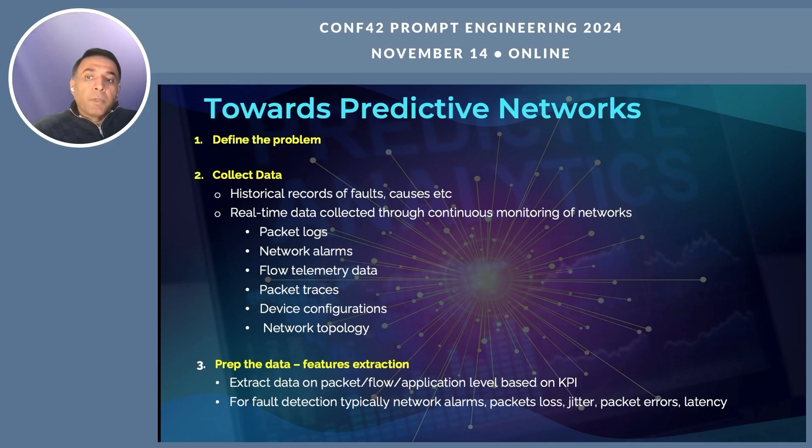When we move to the next step, we look at preparing the data — something called feature engineering or feature extraction. We extract data from the network based on our KPI and what problem we are trying to solve, which goes back to defining the problem. For fault detection, typically we want to look at network alarms: sudden spikes in packet loss, jitter, packet errors, latency, and deteriorating quality of user experience — for example, jittery video. You also consider the seasonality of the data.